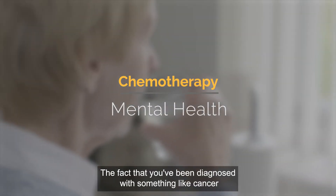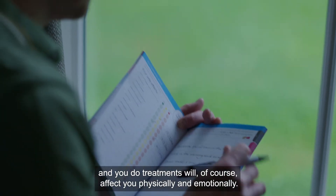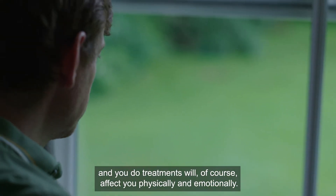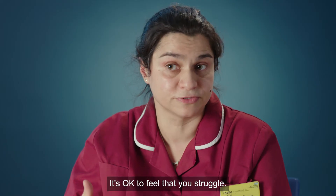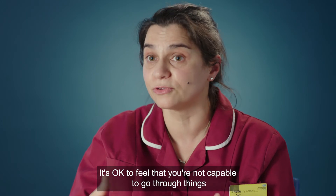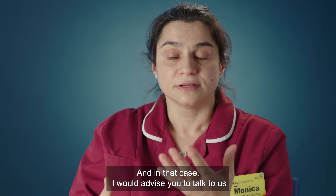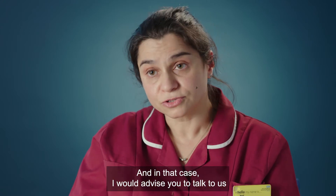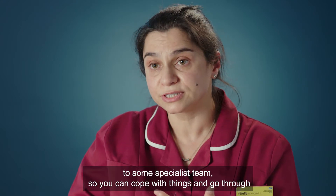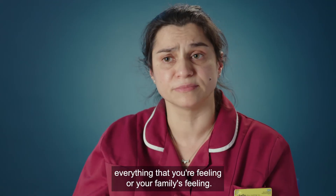Being diagnosed with cancer and going through treatment will of course affect you physically and emotionally. It's okay to feel that you're struggling and not capable of going through things alone. In that case, talk to us — we can refer you to a specialist team to help you cope with everything that you and your family are feeling.